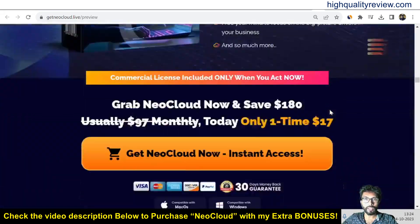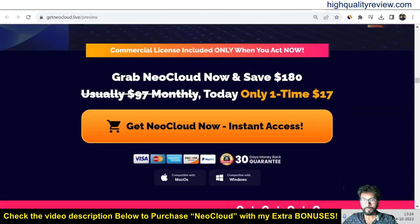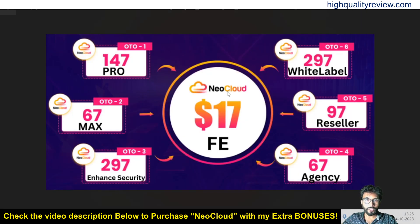If you want to know about the pricing details, the front-end price is $17 only. Some upsells are also there: Pro OTO1 costs $147, Max $67, Enhanced Security $297, Agency $67, Resellers $97, and White Label $297.